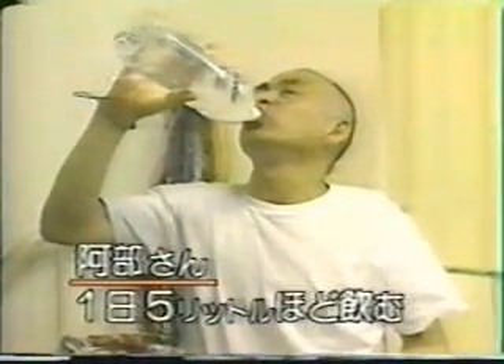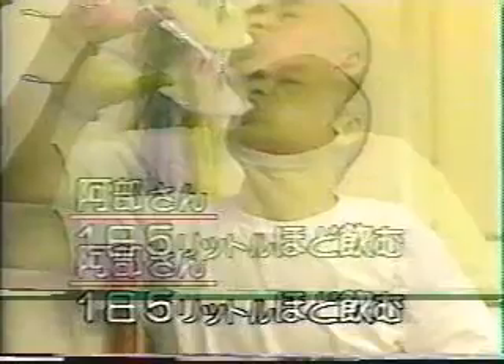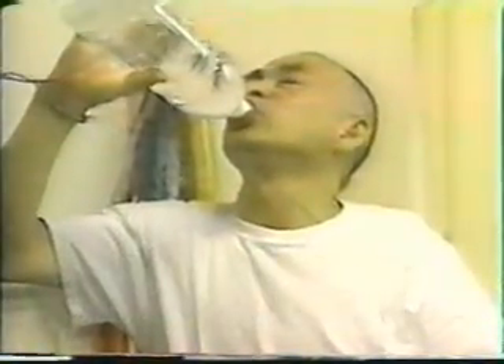They say the treatment of diabetics is possible using electrolytic resolved water or alkaline ion water, both of which are available to be made at home. Mr. Abbey drinks five liters of water per day following the doctor's directions, and he says he has been improving daily.